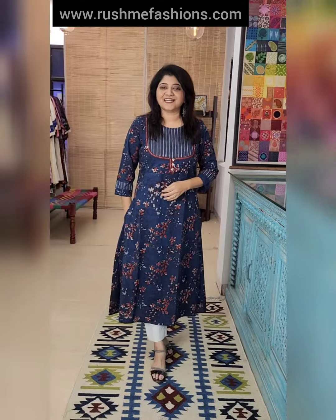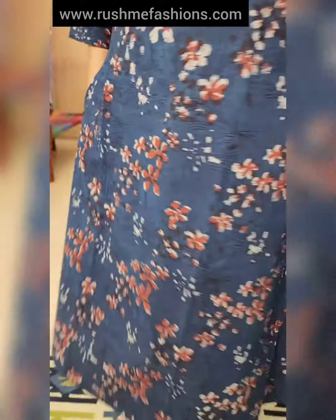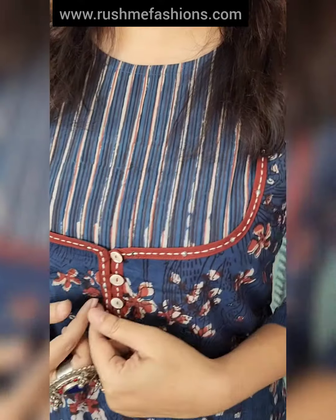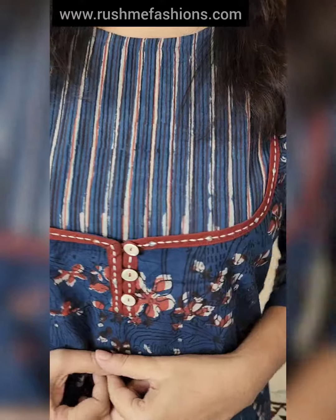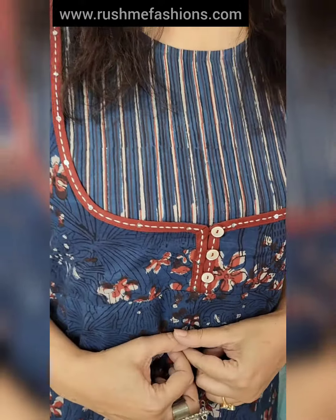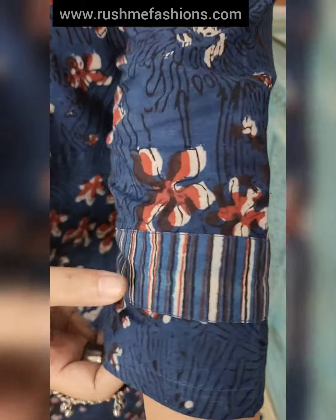This is the last one — a dress kam kurta in indigo fabric. Hand block printed with one side pocket. A-line silhouette with a beautiful pattern of striped fabric, red contrast piping, and kantha and tikli work. Sleeve border with the same striped fabric.